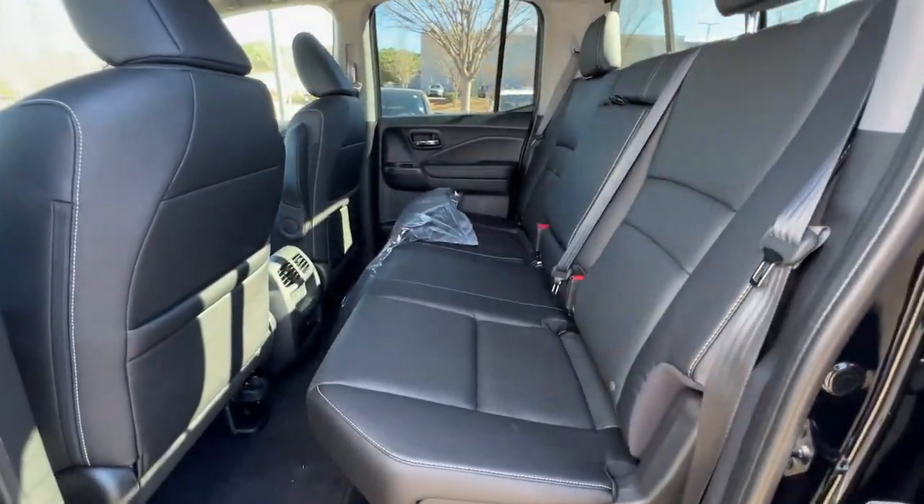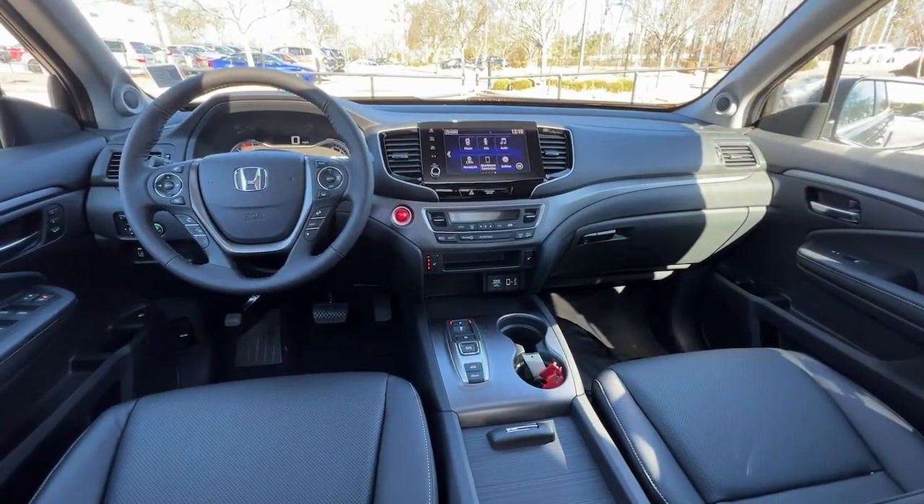Don't miss the opportunity to drive a pickup that's as multi-dimensional as you are. Come in today and drive this Honda Ridgeline.